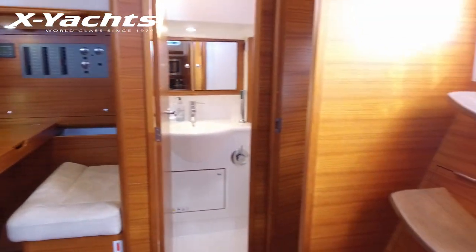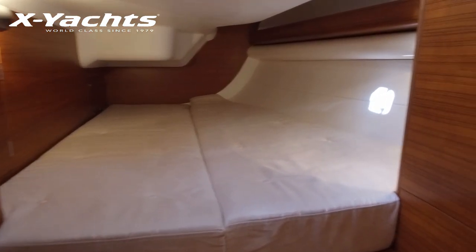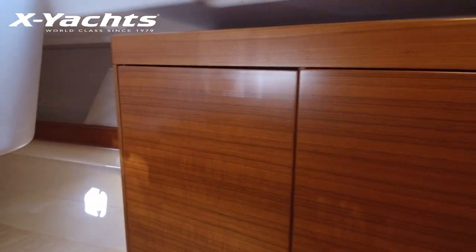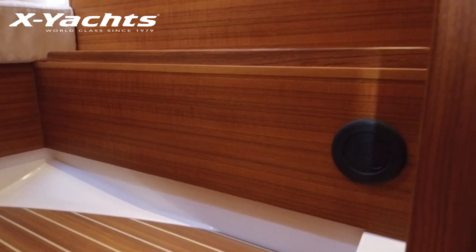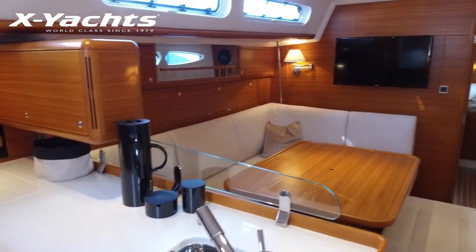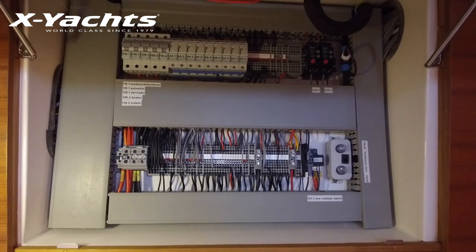Moving to the port aft cabin, the berth actually mirrors the starboard cabin in size, but this cabin has more locker space as it's a double. Panning back to the saloon, the electrical panel is housed within a dry GRP box with a numbering and labelling system that links directly to the extensive owner's manual for fault finding.